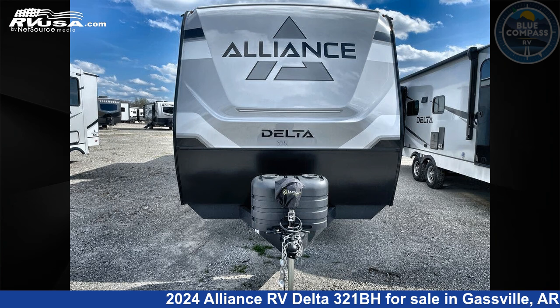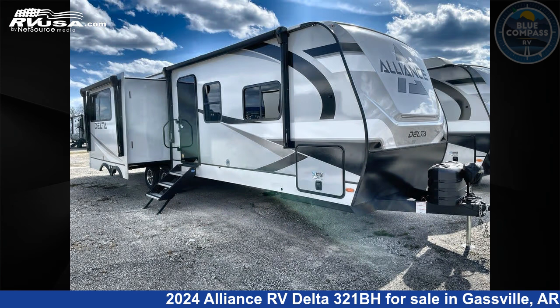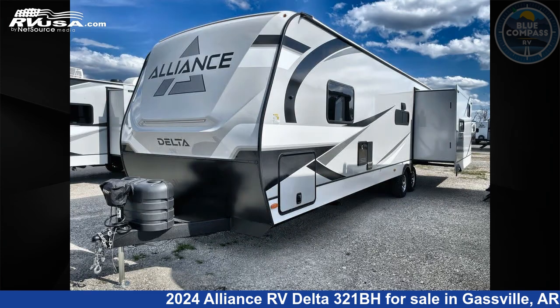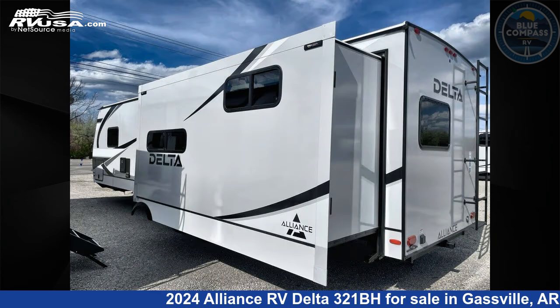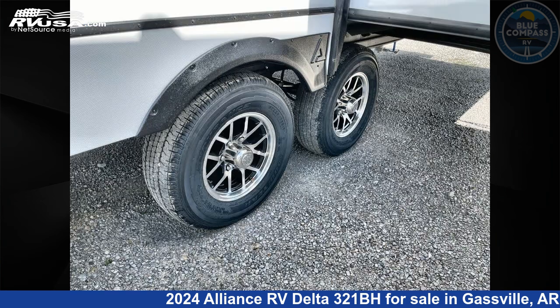This 2024 Alliance RV Delta 321BH is a travel trailer RV. It is located in Gaspel, Arkansas, 72635 and is offered for sale by Blue Compass RV Gaspel. Click the link in the video description to visit RVUSA.com and see more photos as well as the current price.